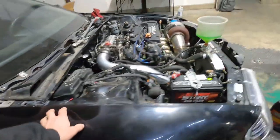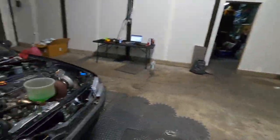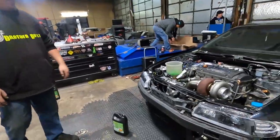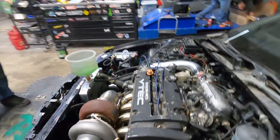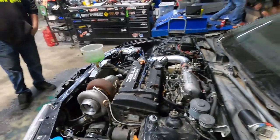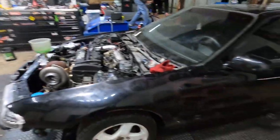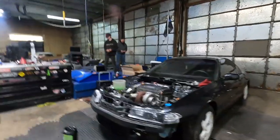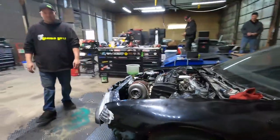We got a cool little Prelude on the dyno today. This thing's been sitting for a hot minute — he's kind of been building it as he goes. Forced Performance turbo, built H22 on a Honda. This should be a cool ride today. Sean's got some projects going out back and we'll check with him in a minute, but man this is gonna be a fun little snow day.